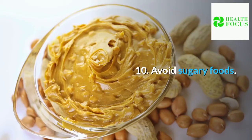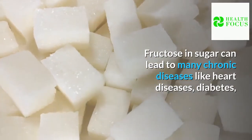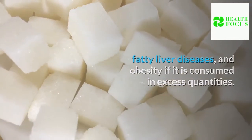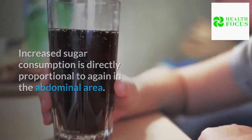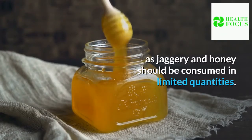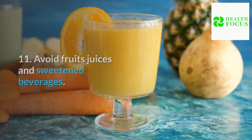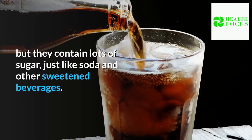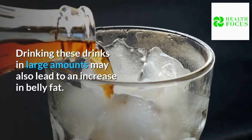Tip 10: Avoid sugary foods. Fructose in sugar can lead to many chronic diseases like heart disease, diabetes, fatty liver disease, and obesity if consumed in excess quantities. Increased sugar consumption is directly proportional to gain in the abdominal area. Apart from refined sugar, even healthy sugars such as jaggery and honey should be consumed in limited quantities. Tip 11: Avoid fruit juices and sweetened beverages. Fruit juices may comprise essential vitamins and minerals, but they contain lots of sugar, just like soda and other sweetened beverages. Drinking these in large amounts may also lead to an increase in belly fat.